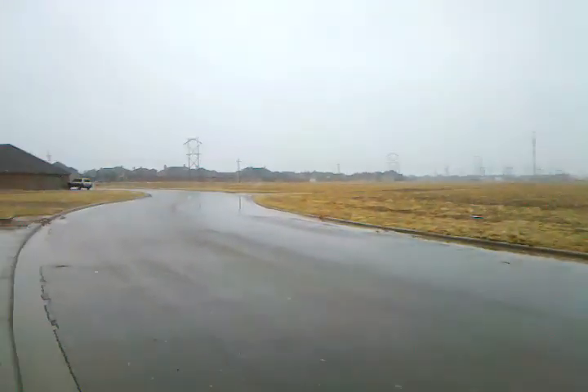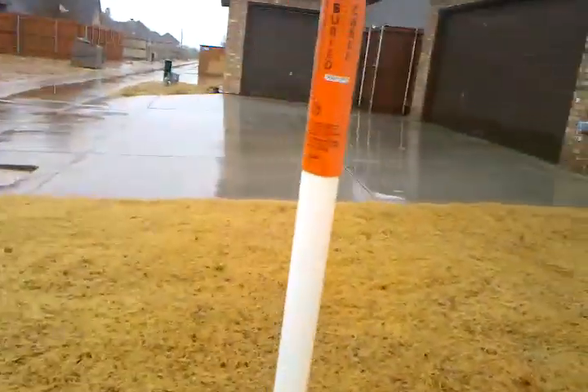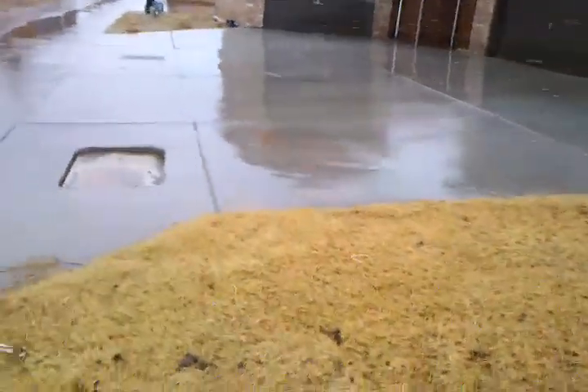As we continue back here, here are the surrounding areas. It's kind of out in the country a little bit, but I'm sure there will be houses out here at one point or another.